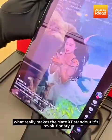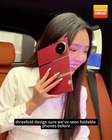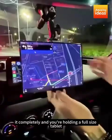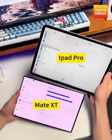What really makes the Mate XT stand out? Its revolutionary three-fold design. Sure, we've seen foldable phones before, but this one takes innovation to the next level. Unfold it completely, and you're holding a full-size tablet, perfect for an immersive experience whether you're working, gaming, or watching videos.